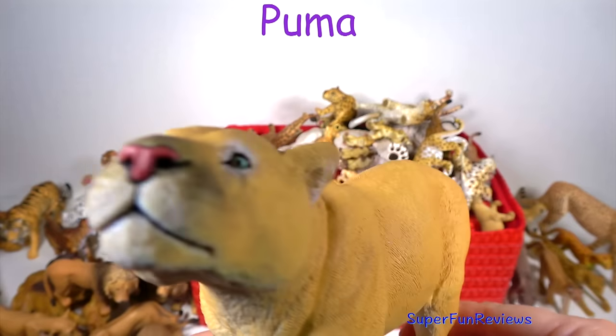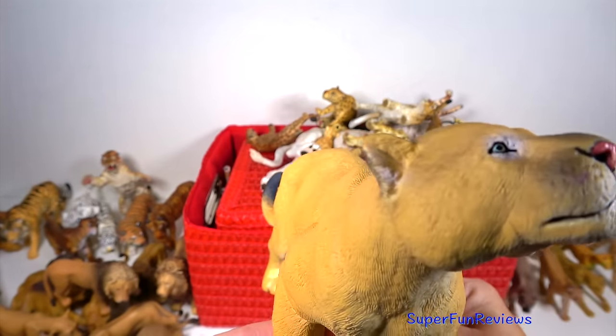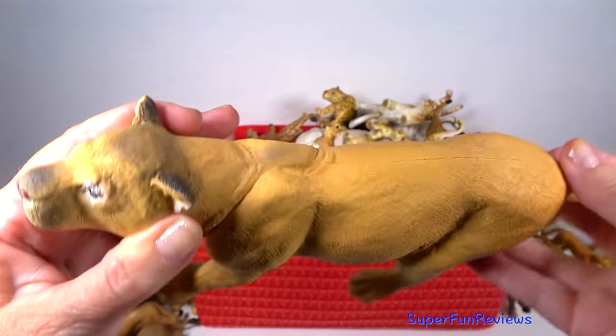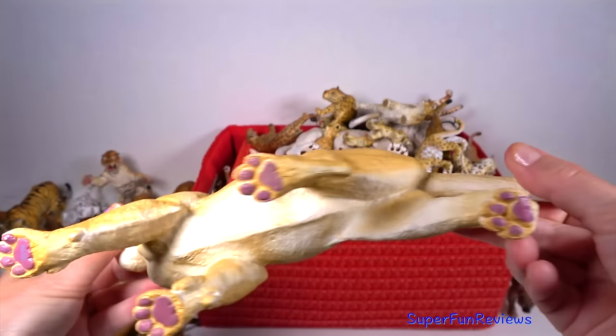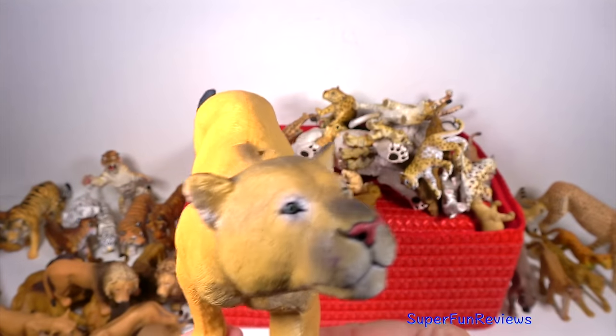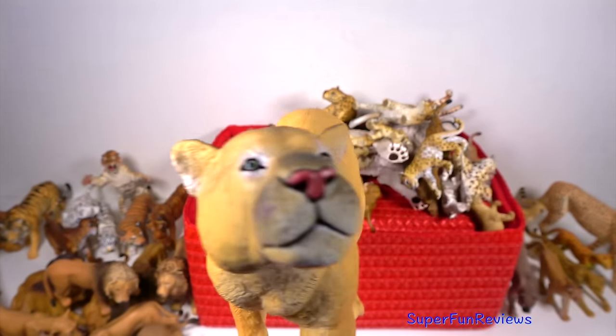The puma or mountain lion. Pumas are most active at dawn and dusk. These agile yet powerful cats hunt by stalking and then ambushing their prey. Pumas mainly feed on ungulates, which means hoofed animals. Pumas can swim and climb trees if they need to. A remarkable animal.